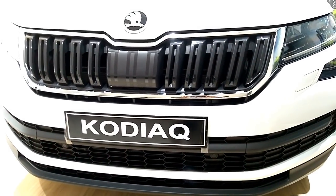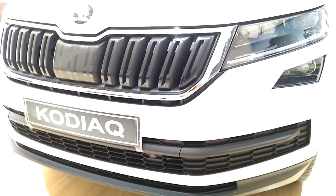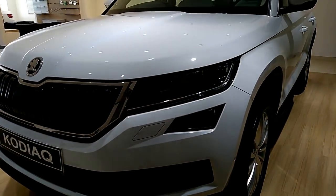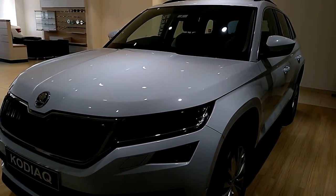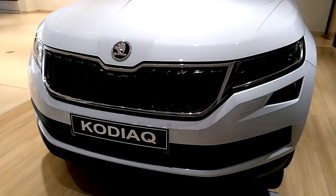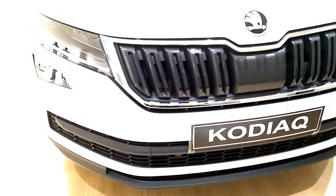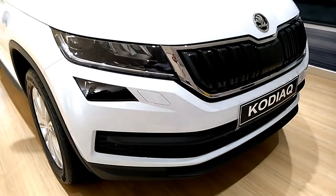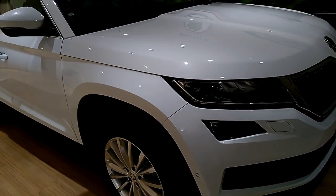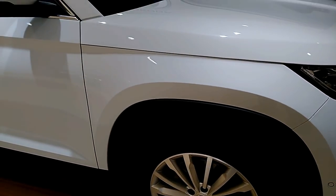The Kodiak has been launched in only a single variant. Rather than launch multiple engines and trims, Skoda has gone with a single fully loaded trim. The Kodiak gets a 2.0-liter diesel engine paired to a 7-speed DSG gearbox with an on-demand AWD system. The 2.0-liter diesel is available only in the lower 148 bhp tune, whereas internationally Skoda offers it in a 188 bhp tune as well.